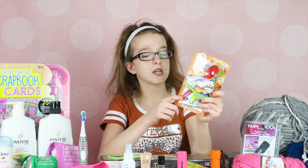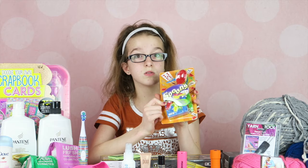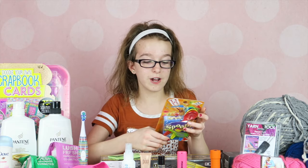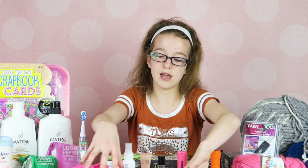My cousins gave all of us a game of Spoons. Mom said she played it as a little girl and it's a very fun game, so hopefully we'll get to play that soon and have as much fun.